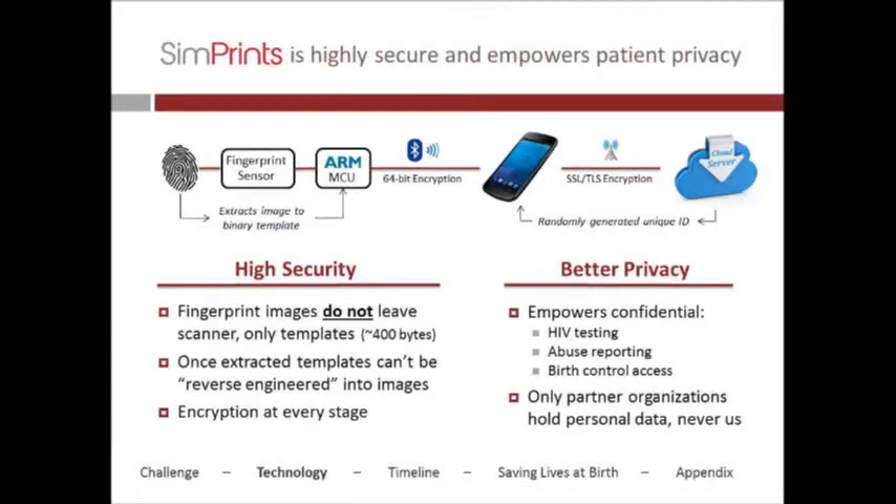The cloud-based matching only holds a unique ID and a template. If you intercept that, the unique ID isn't a key or access to the third party's medical records system — you'd still have to separately break into the existing medical records system to find the patient's records. So everyone can secure their system with their patient records their own way. That's essentially the basics of the security we have behind this.